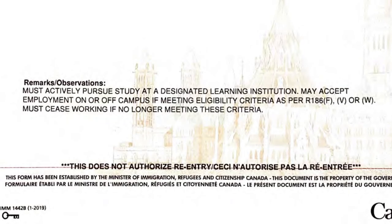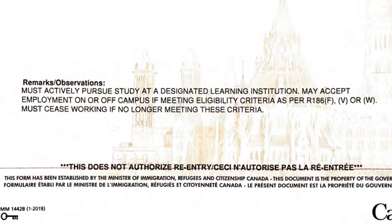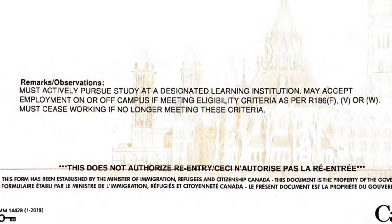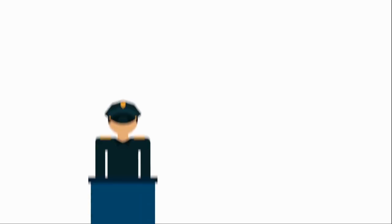When I look at my study permit, it says I can work off and on campus. My sister got the same condition — she can work on and off campus. So basically, to avoid confusion, make sure that when you cross the border, if your permit does not include the on and off campus work condition, if it does not include that statement, ask the visa officer.